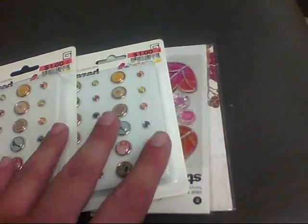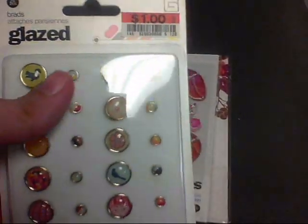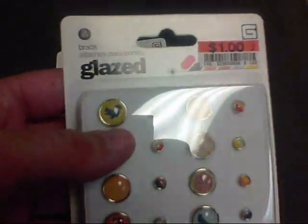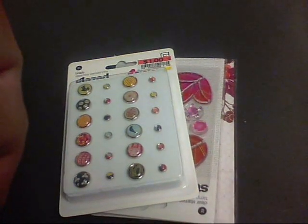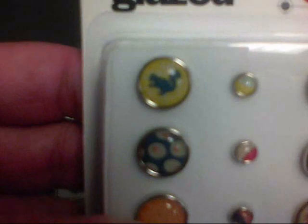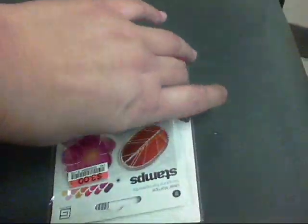The next place I stopped by was Big Lots, and they had some more Basic Gray stuff there that they didn't have a couple weeks ago when I went. I picked up these glazed brads — it doesn't say what collection they're from, but they were really cute. They've got little birds and whatnot on them, so I picked up two of those.